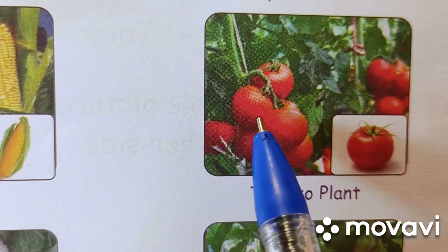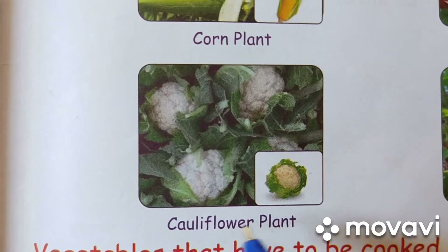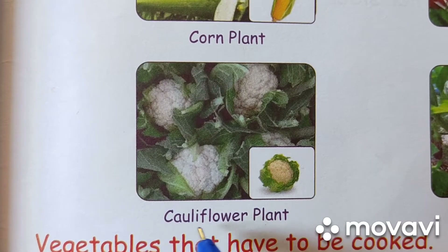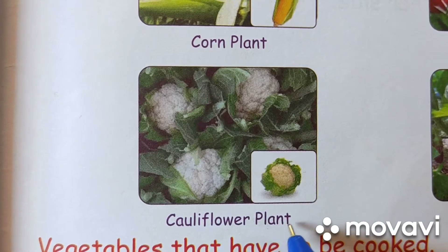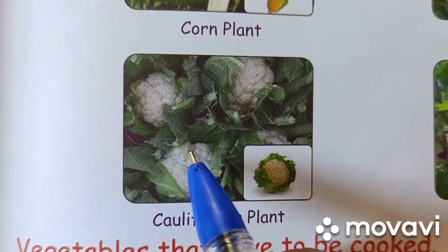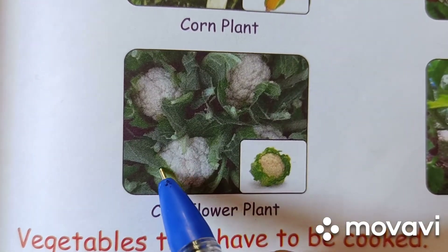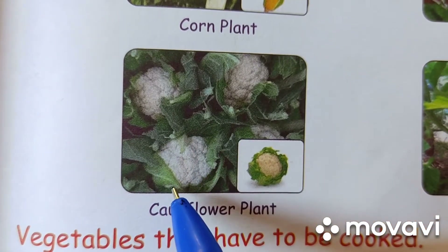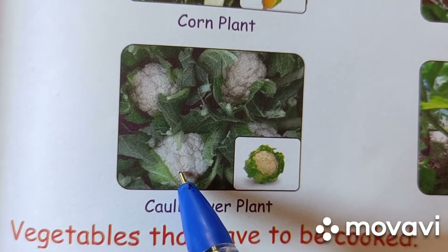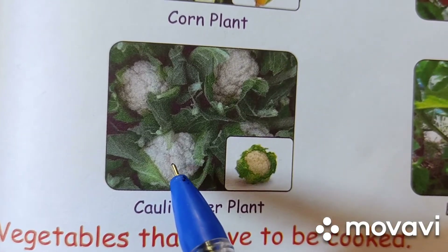It can be eaten raw also. Next vegetable is cauliflower. C-A-U-L-I-F-L-O-W-E-R. Cauliflower. Plant. It is white and green in color. Green leaves are around it. It grows on a small plant. It is used in pulao and pav bhaji. It is hard to touch.